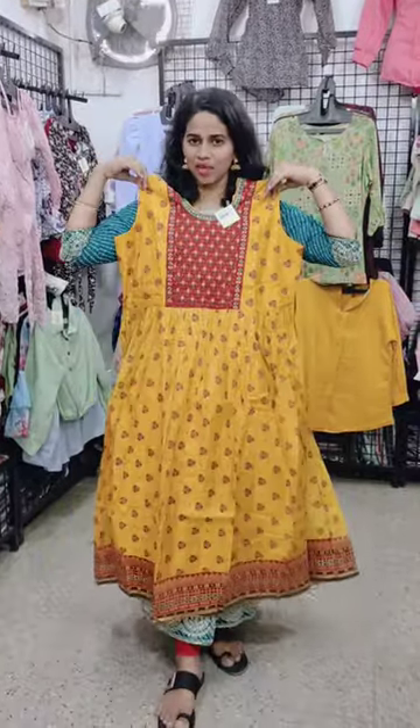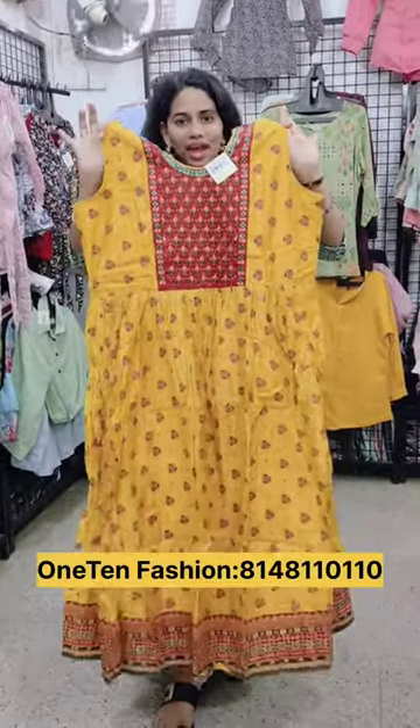This is a 60 rupee range. In Diwali, you can see the new grand collections.